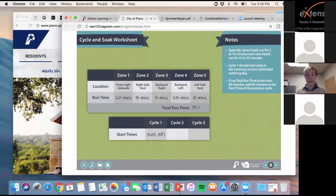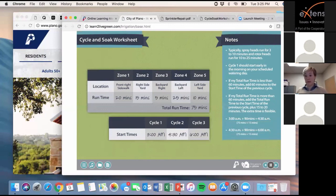If your total run time is more than 60 minutes, make sure your cycles don't overlap. Add the total run time plus an extra 15 to 20 minutes to the start time of the previous cycle. So if cycle one starts at 3 a.m., cycle two would start around 4:30 a.m. and cycle three around 6 a.m. Now use your cycle and soak worksheet to program your sprinkler controller. The cycle and soak method is easy once you get the hang of it. For some practice, click the forward arrow to practice cycle and soak watering.